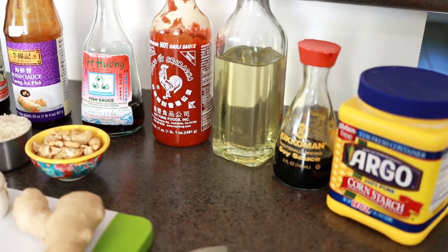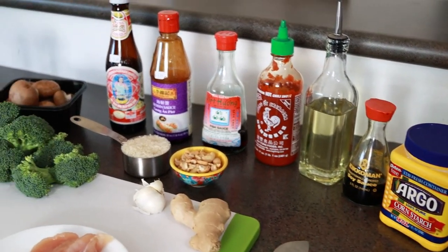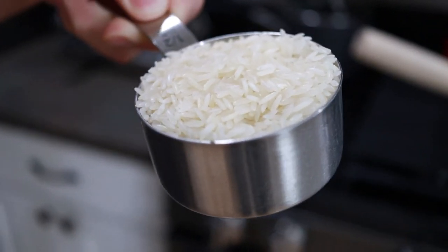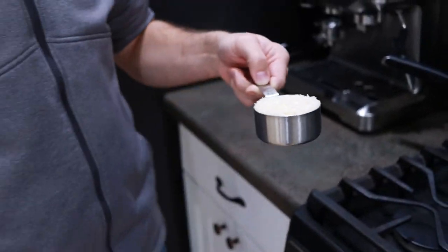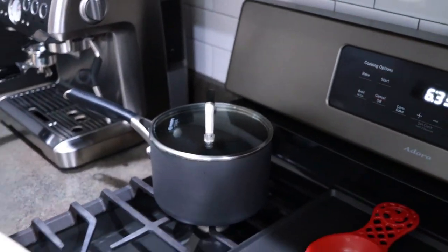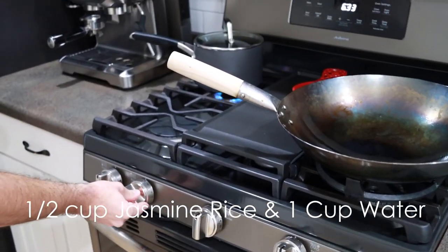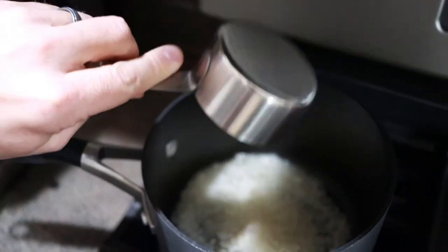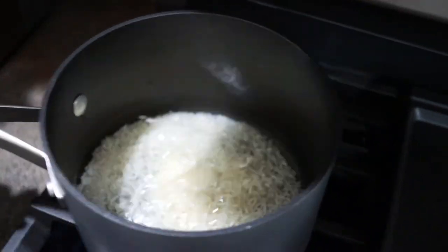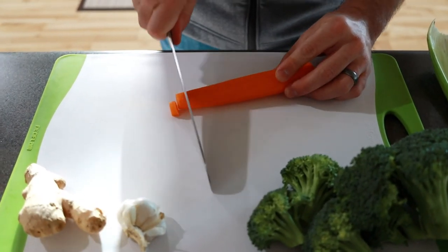We'll use peanut oil and cornstarch for thickening. First we're going to start by cooking our jasmine rice — I always do that before I start cooking anything else. We have a half cup of rice; throw it in, shake it around a little bit, give it a cover. Now while the rice is cooking, we're going to cut up the vegetables.